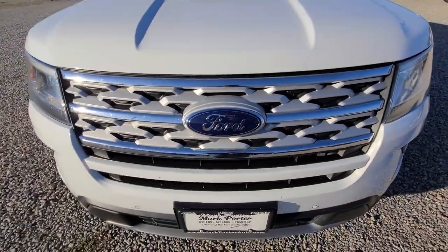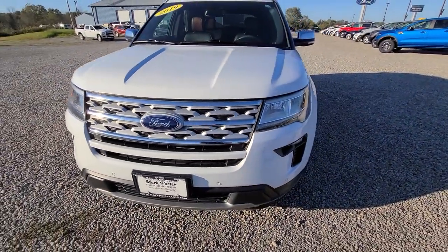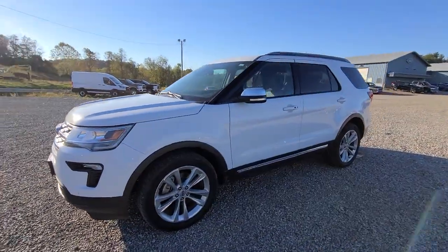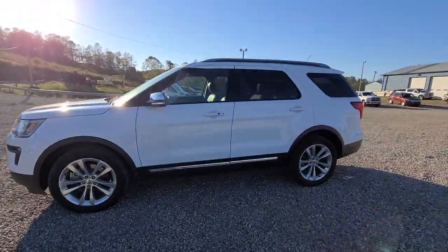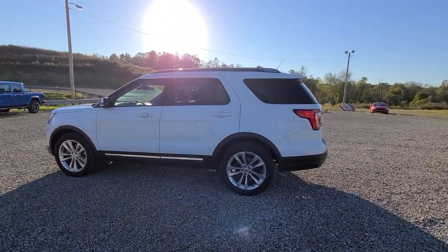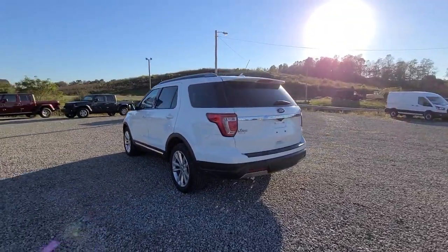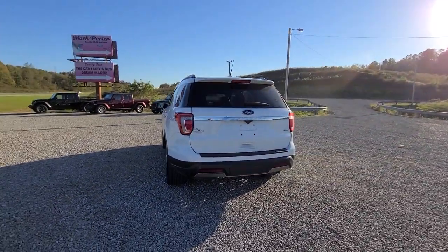Look no further than the 2019 Ford Explorer. With less than 60,000 miles on the odometer, this vehicle stands out from the rest. Answer the call to adventure in this Ford Explorer, the midsize SUV with a commanding presence and technology that lets you customize your driving experience.